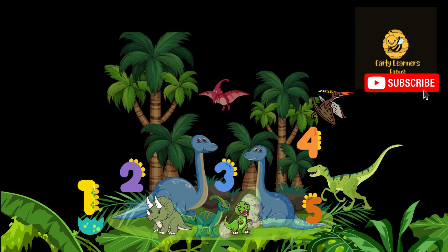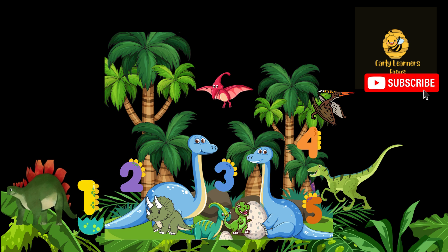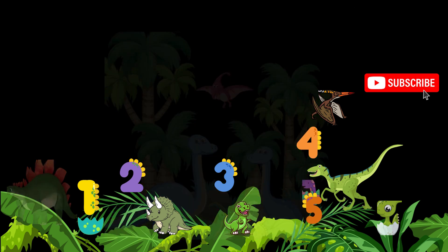Today we learned about dinosaurs and counting numbers one to five. Can you spot the five dinosaurs in this picture? Always remember, dinosaurs were big and amazing creatures. Thank you, and don't forget to subscribe for more fun and educational videos!